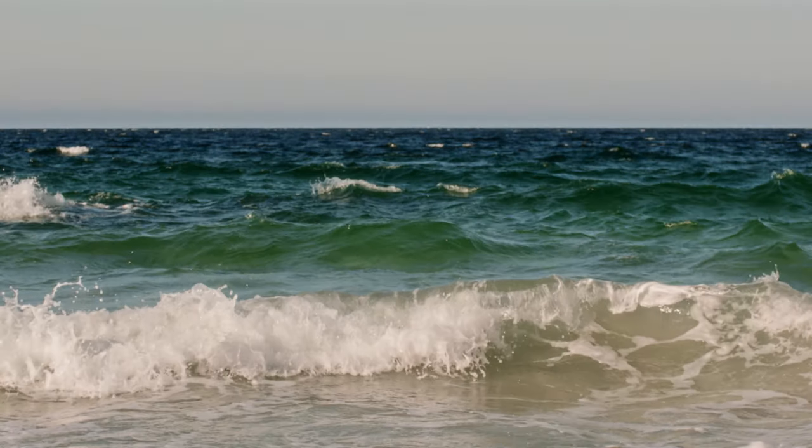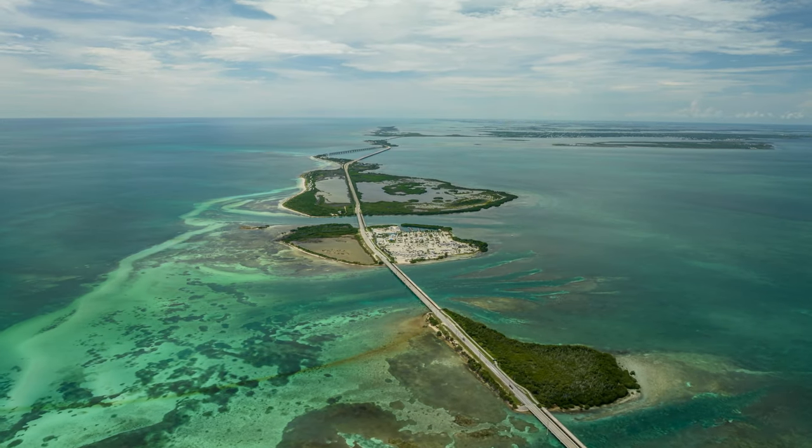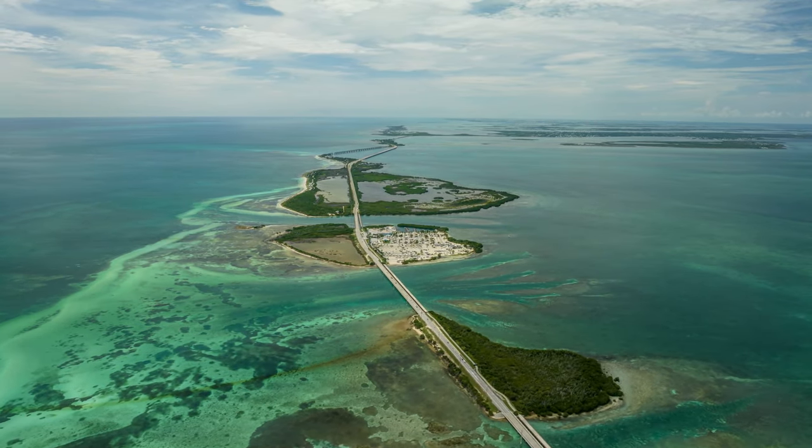King mackerel live from basically North Carolina all the way down the east coast of the U.S., throughout the Gulf of Mexico, Caribbean, and even as far down as Brazil. The biggest ones of these species come from the furthest extreme of where they live, which is going to be in the Gulf of Mexico and all the way down in Brazil. Key West, Florida is one of the best places in the world to catch them, as well as the entire east coast of Florida.